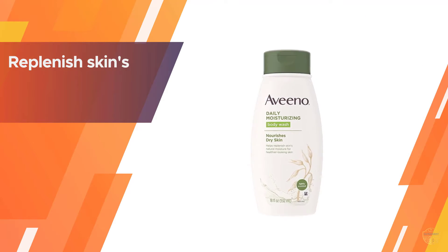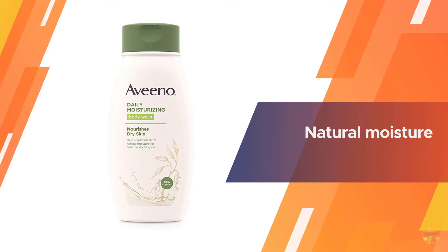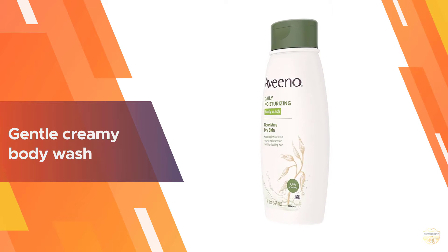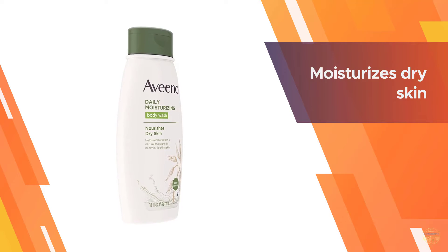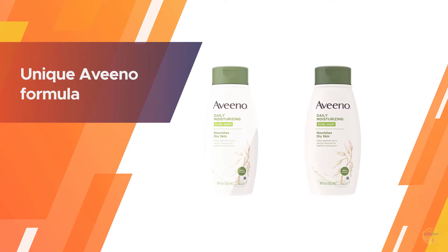Aveeno daily moisturizing body wash nourishes dry skin and helps replenish skin's natural moisture for healthier looking skin. This creamy, lightly scented body wash is formulated with nourishing oat and rich emollients to help lock in moisture, resulting in softer, smoother skin long after you shower. This unique Aveeno formula lathers gently then rinses clean, and it's gentle on sensitive skin.